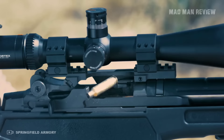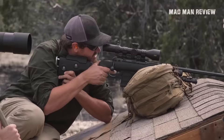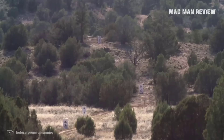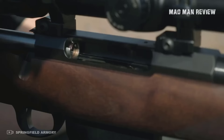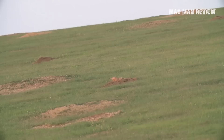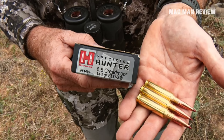Hi folks, this is Andrew with another episode of Madman Review. Today we want to talk about the 6.5 Creedmoor, or more specifically, why this round sucks. It might come as a surprise to some, but there are people out there who hate this round. With all the hype, one might almost think it's a magical bullet that can do everything. Such hysteria has gotten those of us pumped up who stay with their feet on the ground. So let's take a look at why it really sucks.